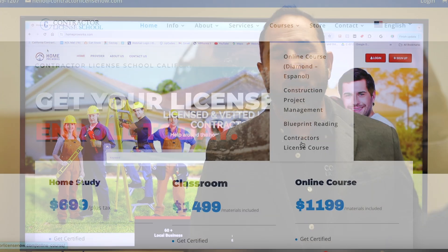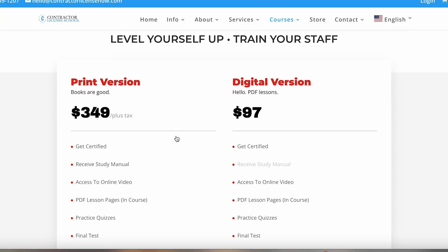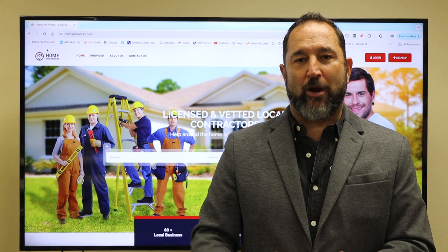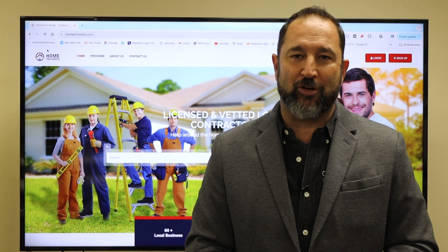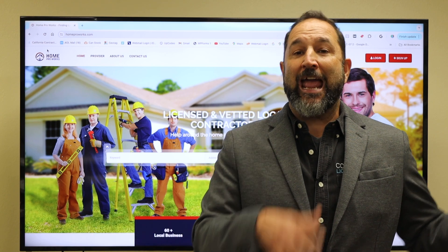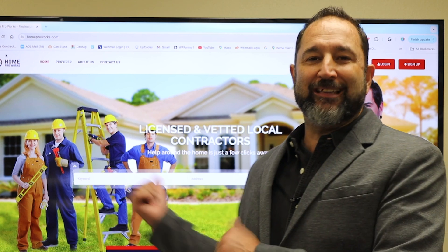Why don't you look over on our website at our construction project management course? It's a really great course — 12 modules, 24 hours of training with quizzes and all that kind of stuff. When you're done, you get certified in construction project management. Great for you, your supervisors, your superintendents. And now you've been a part of our program and you can get listed here for free.